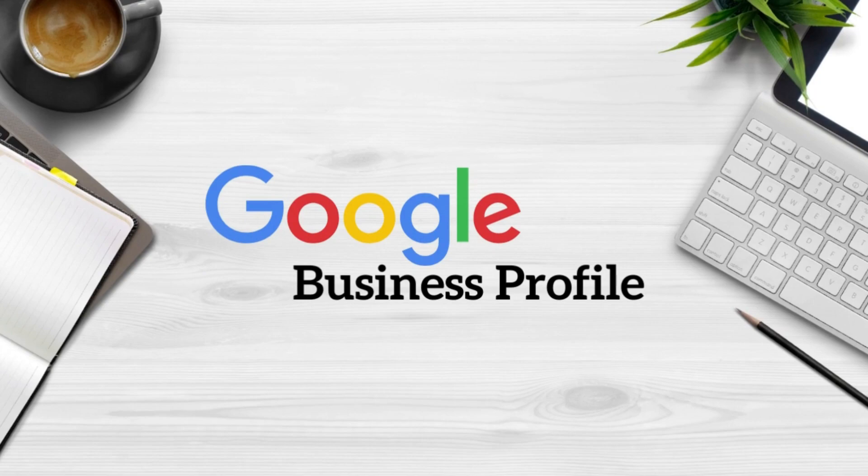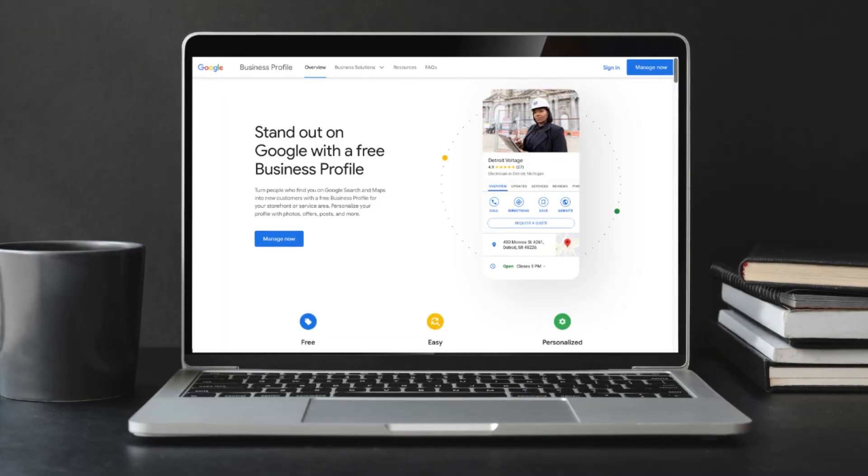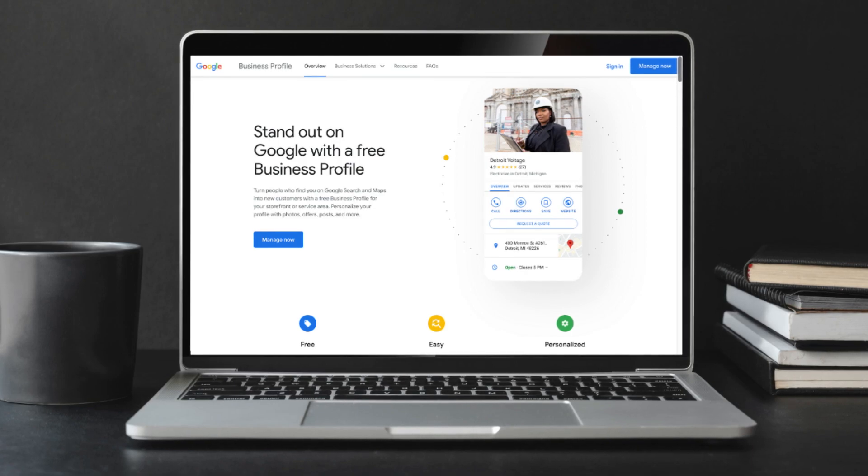First on my list is the Google Business Profile. This is undoubtedly one of the most important free tools for local businesses. A Google Business Profile can be set up in just a few minutes, and once verified your business details can be found directly on Google Search under the map listings.